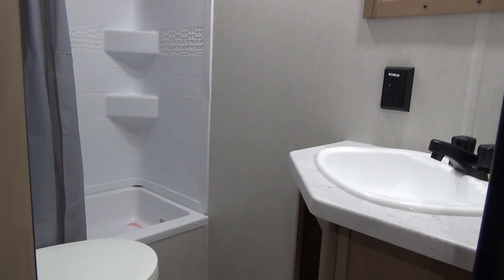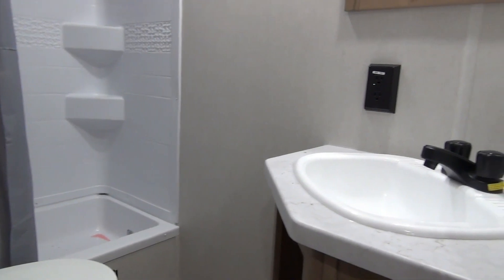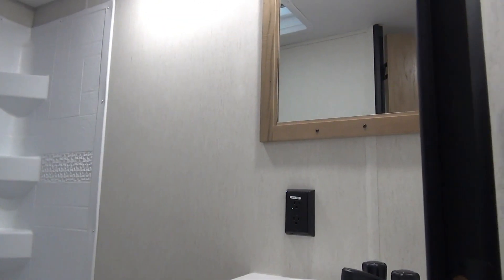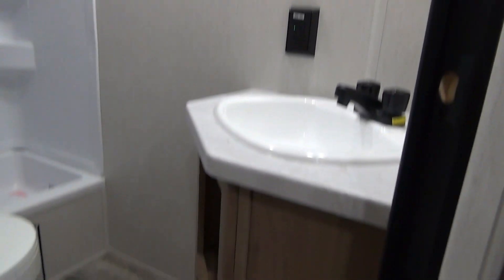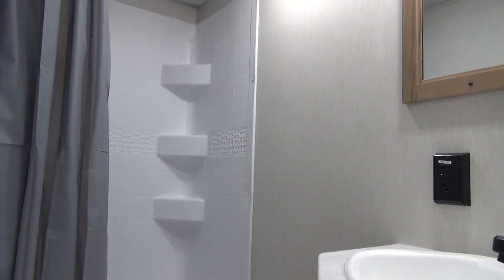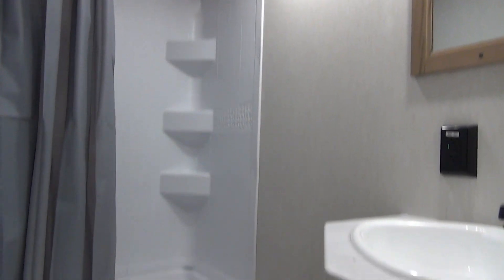This is the bathroom in the 26 EV. We have a really nice-size sink with a little bit of counter space on each side, a mirror, and some storage underneath the sink. We've got a foot-flush toilet and then your regular step-in shower, with lots of room in there to get dressed — which is a nice bonus.